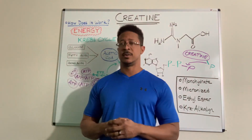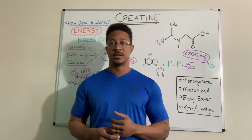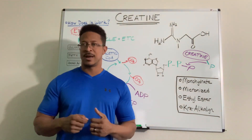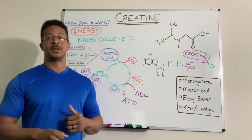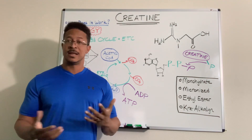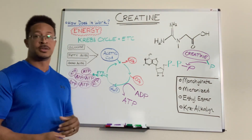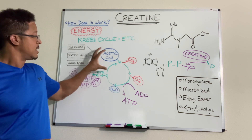Energy is obviously necessary for so many things we do. To answer how it works, we have to dig down deep into the geek-out session — back to that middle school, high school science class. Do you guys remember the Krebs cycle? Also known as the citric acid cycle or TCA cycle. There's also glycolysis and the electron transport chain. This is how our body creates all of this energy. We take in food — glucose, fatty acids, amino acids — and they go through this process towards the citric acid cycle.